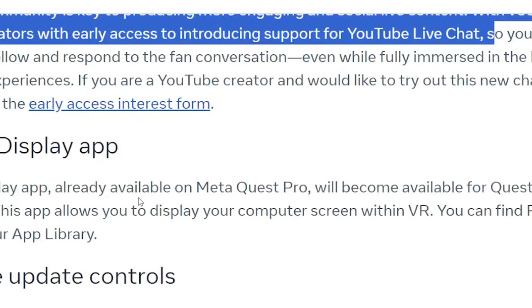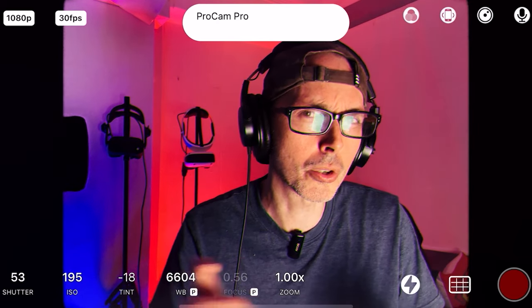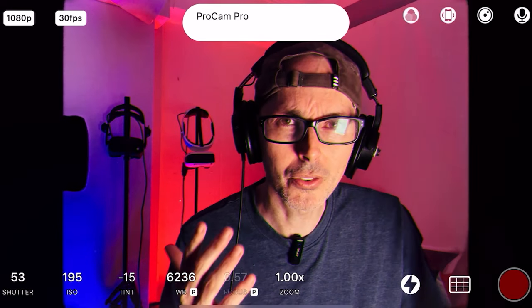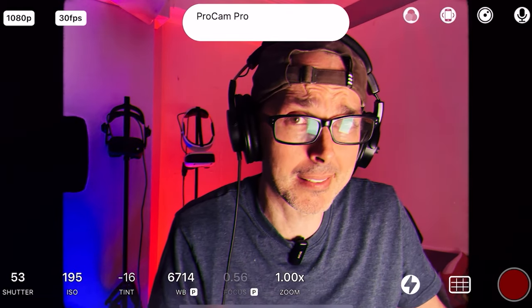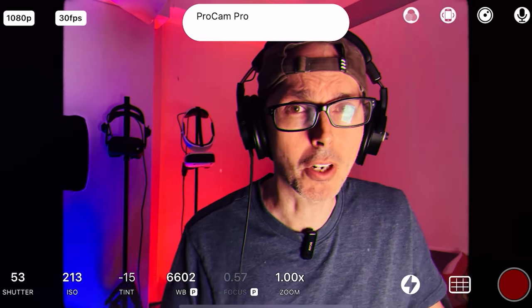Remote Display App — already available on Meta Quest Pro, will become available on Quest 3 and Quest 2 over time. This app allows you to display your computer screen within VR. You can find Remote Display in your app library. Basically this acts like Virtual Desktop, where you don't necessarily need to use Air Link — let me know in the comments if it works well on Quest Pro.